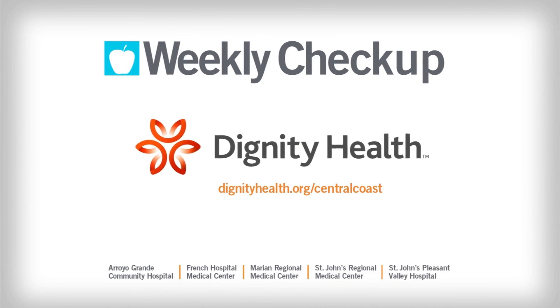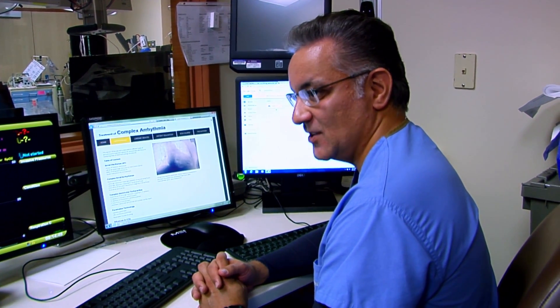Weekly Checkup, brought to you by Dignity Health Central Coast. A healthy human heart functions like a well-oiled machine. Dr. Ali Savari at St. John's Regional Medical Center explains.